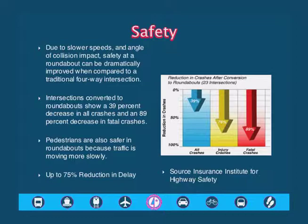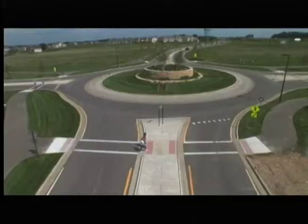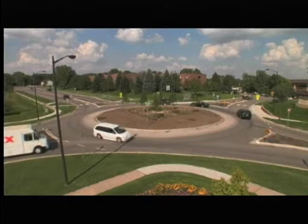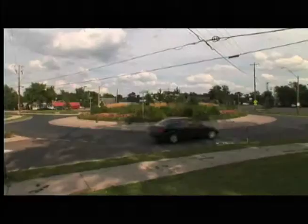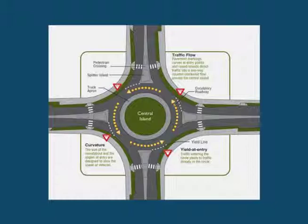Some of the other benefits of a roundabout: pedestrians can get through a little bit easier. You're crossing one leg of an intersection at a time, a shorter distance. It's easier for pedestrians, not that we see a lot of them out in that area. But the other benefit is it reduces delay by up to 75%, so it processes a lot more cars than you'd see at a signalized intersection and the four-way stop that we've had as an interim condition out there.